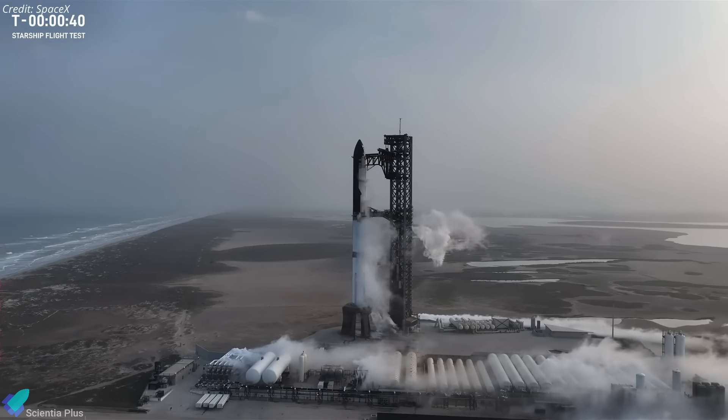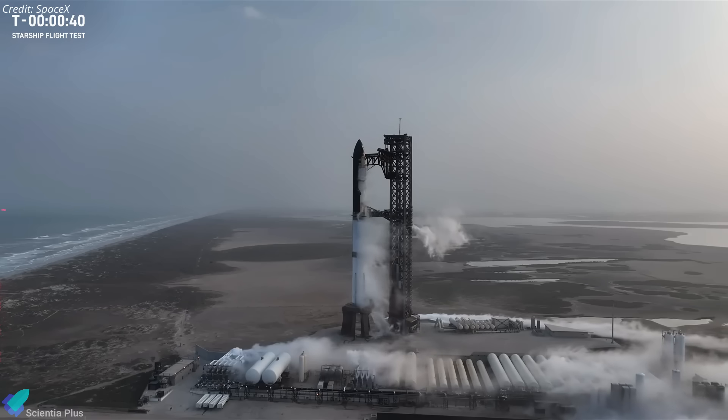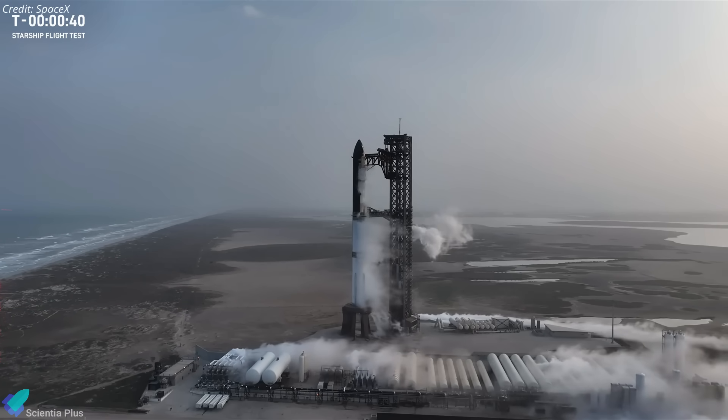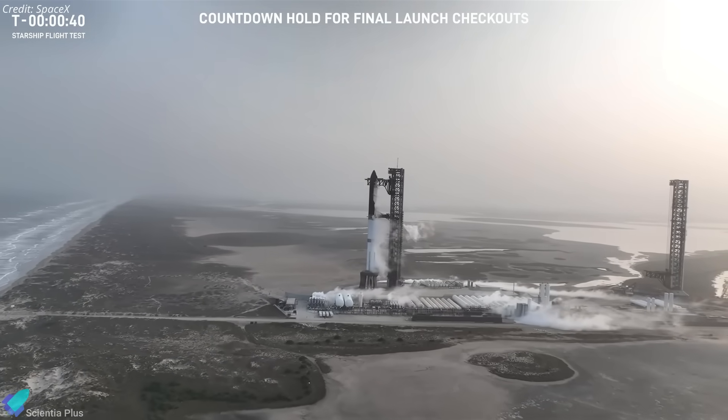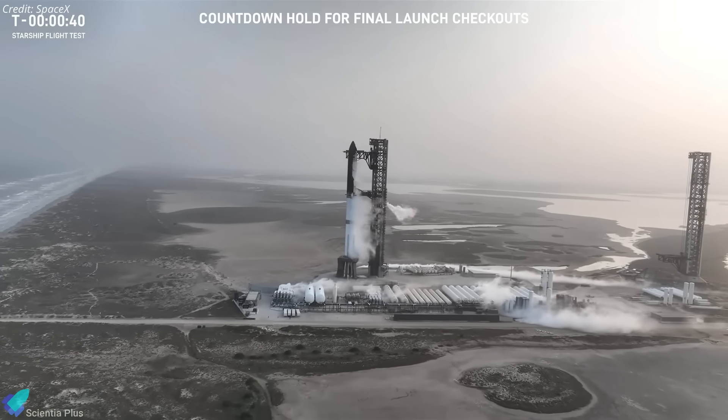The broadcast confirmed the booster issue was cleared, but a late-breaking issue with the ship required further discussion. Engineers determined the problem was too significant to resolve within the launch window, leading to a complete scrub of the launch attempt.